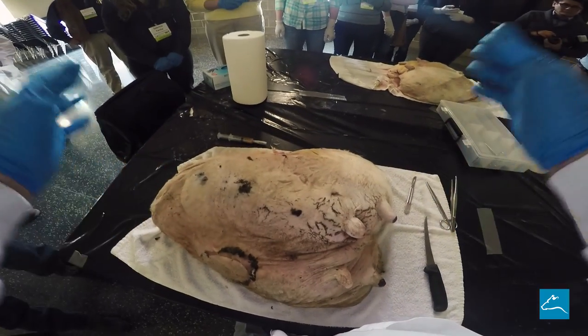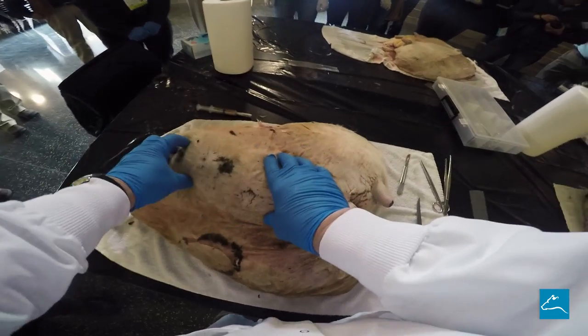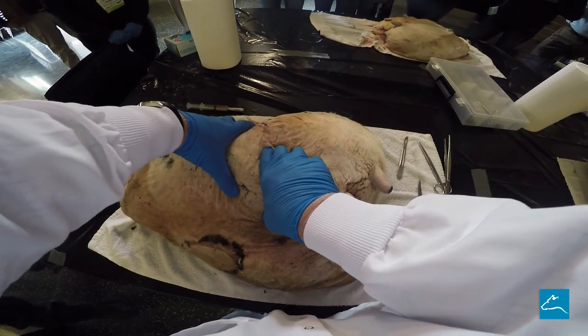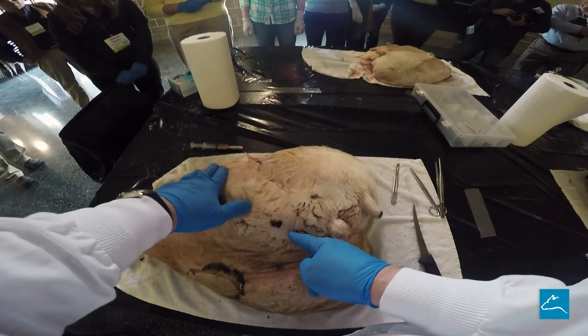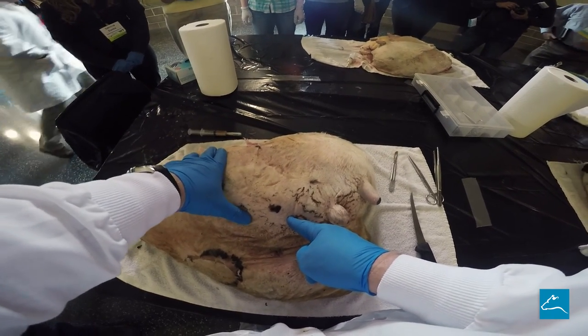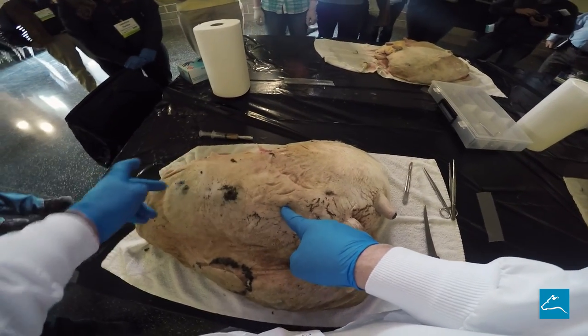That's a good example of how you can have multiple things going on, because I don't think that abscess has anything to do with what's going on in here. I think we're going to incise this, and I think this is going to be a mammary gland that has pretty ugly looking mastitis — and this other thing is something different.